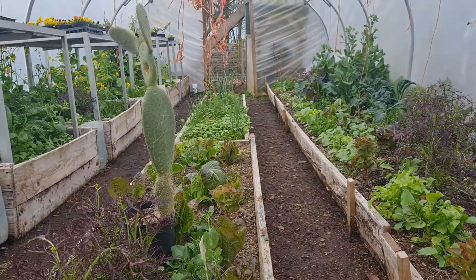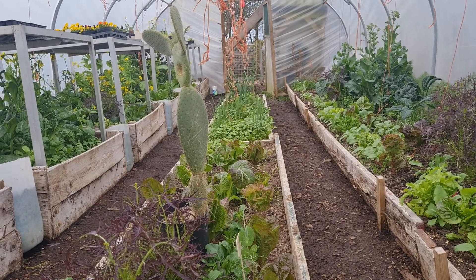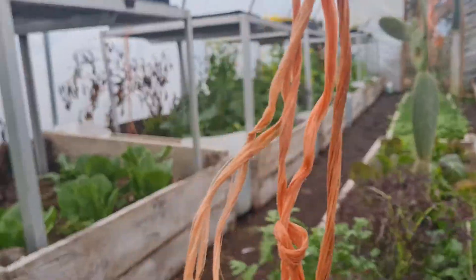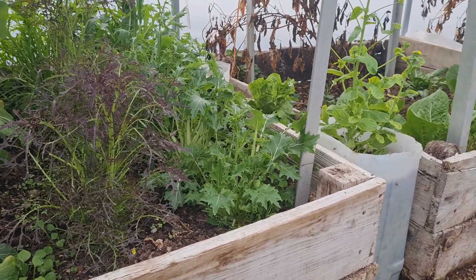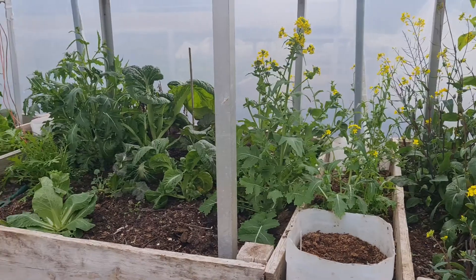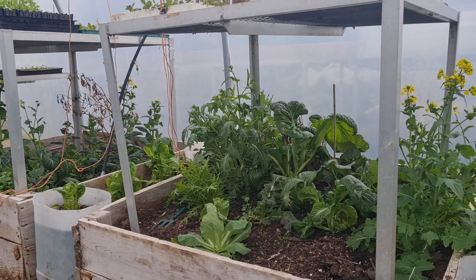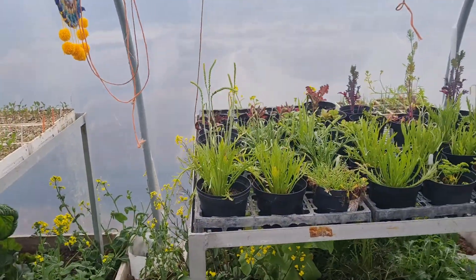We've got our lovely cactus here in the middle — a new addition to the tunnel but I thought it was quite nice. We've got lots of mizuna over here that's going to flower now, as is quite a lot of the bok choys and stuff. But all these flowers are going into our mixed super salads and our amazing spring zing salad that we've got available at the moment.